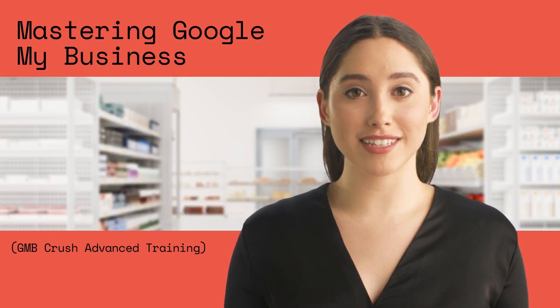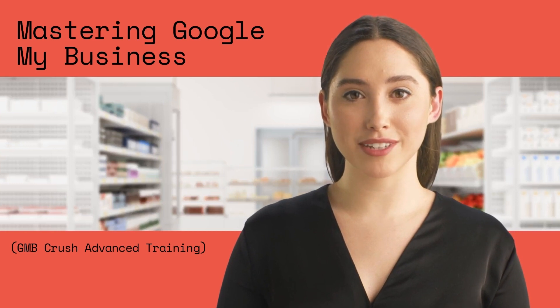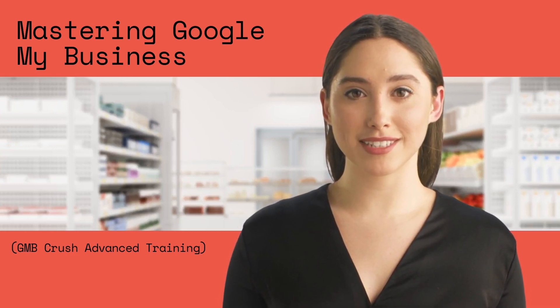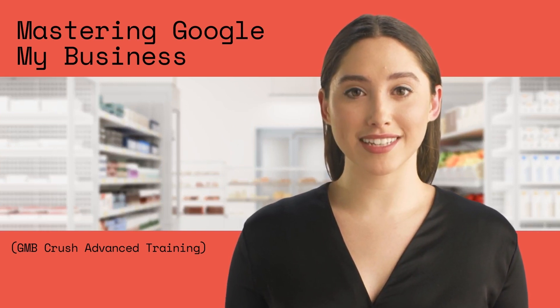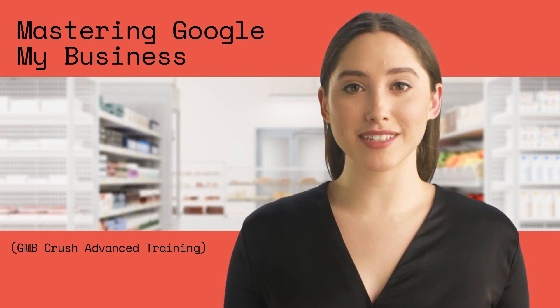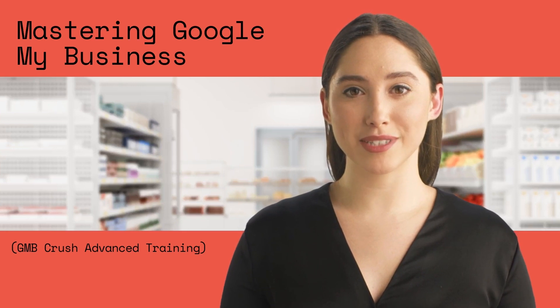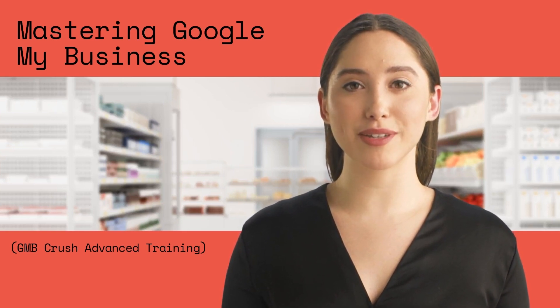By accessing the GMB Crush Money Science training course, you will become part of the Google My Business Masterclass where you will learn techniques to rank your Google business profile more quickly and easily. You'll learn how to analyze the top three competitors in your local business niche and optimize your Google business profile based on optimization data that are working well for your competitors.